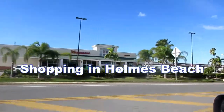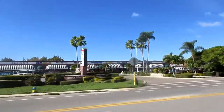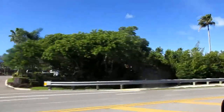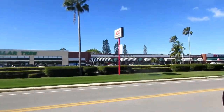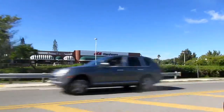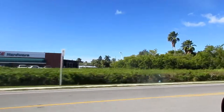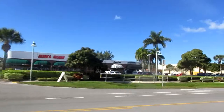A lot of you are curious what normal life is like if you live on a tropical resort like Anna Maria Island. I'm going to show you Holmes Beach, which is probably the largest city area on Anna Maria Island. There are three towns: Bradenton Beach, Holmes Beach, and the town of Anna Maria — even though the island itself is called Anna Maria.